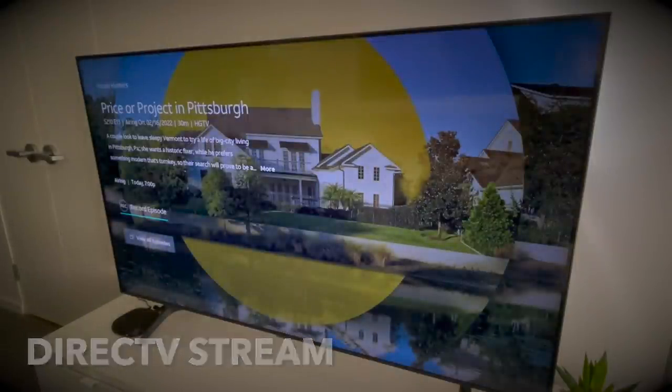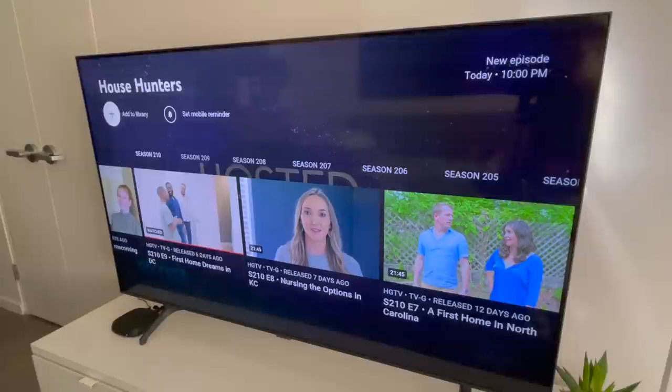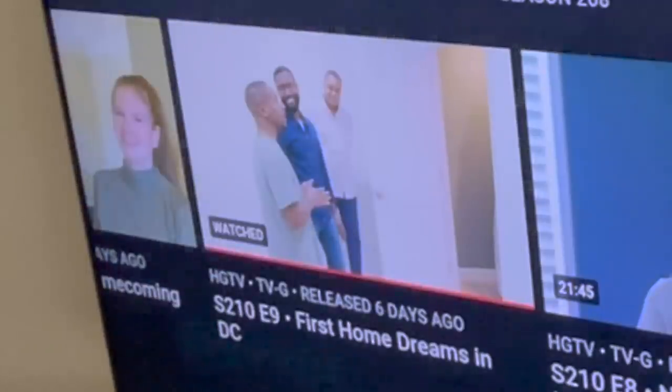In this example there are more than 200 seasons of House Hunters. When I flip over to DirecTV Stream, with its DVR you can choose to record a single episode or the entire series, so you actually have more control.